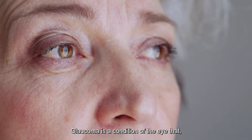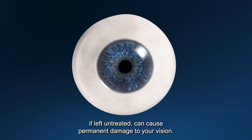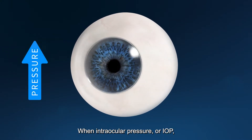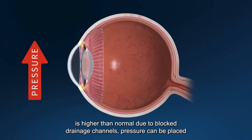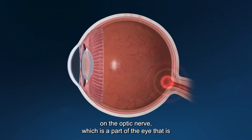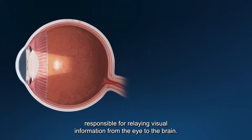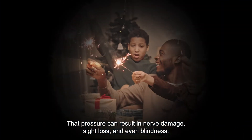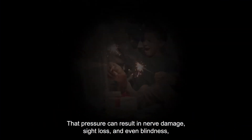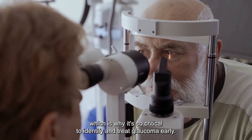Glaucoma is a condition of the eye that, if left untreated, can cause permanent damage to your vision. When intraocular pressure, or IOP, is higher than normal due to blocked drainage channels, pressure can be placed on the optic nerve, which is responsible for relaying visual information from the eye to the brain. That pressure can result in nerve damage, sight loss, and even blindness, which is why it's so critical to identify and treat glaucoma early.